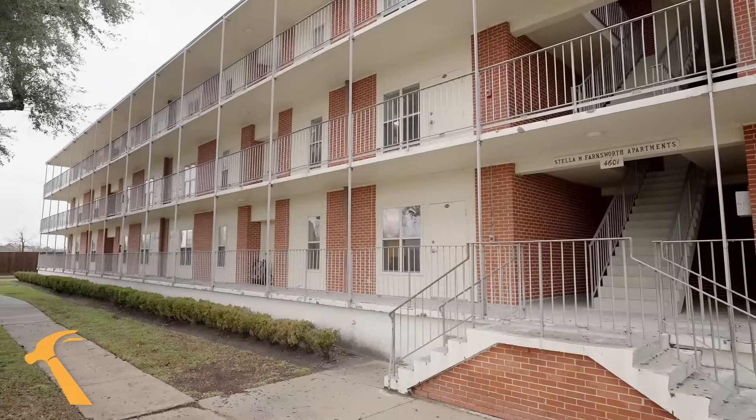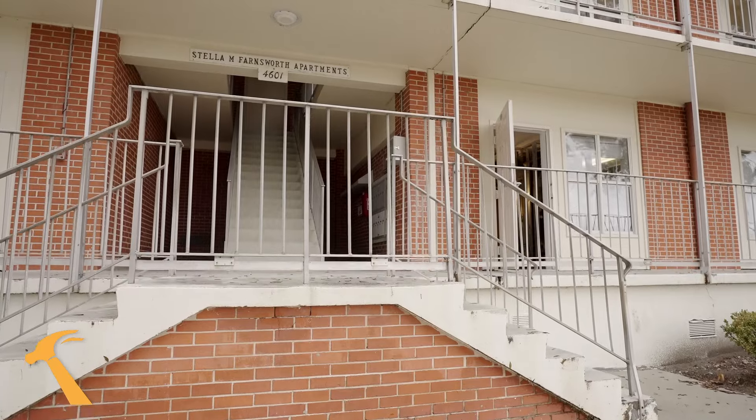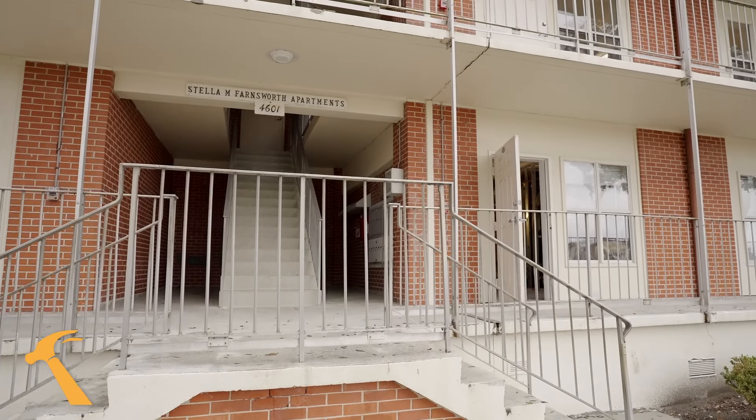Good morning. I'm here on the campus of New Orleans Baptist Theological Seminary. My name is Adam Martin. I'm the Vice President of Preconstruction at Kent Design Build, and we're here in New Orleans today. I wanted to show you one of our projects we're working on.